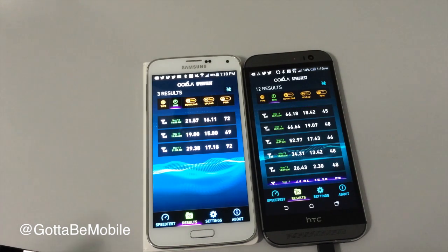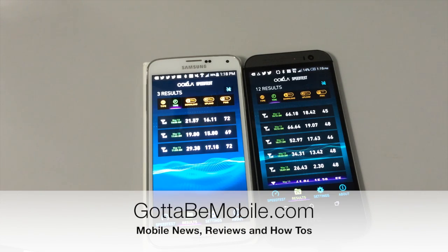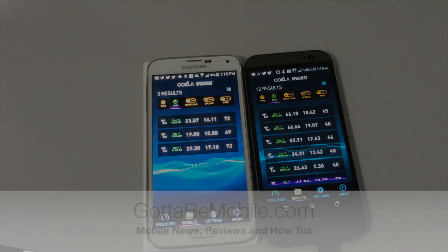But overall, that is a quick look at how Verizon XLTE compares to AT&T's 4G LTE networks. You can head over to gottabemobile.com to check out more about these two technologies and what you need to know.